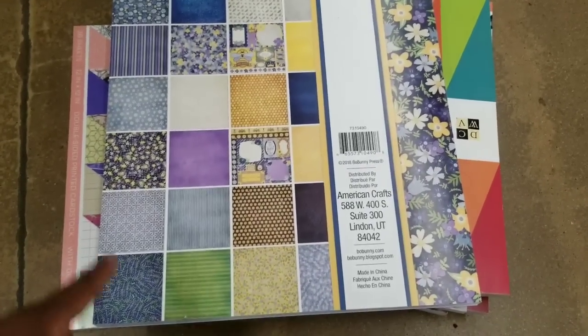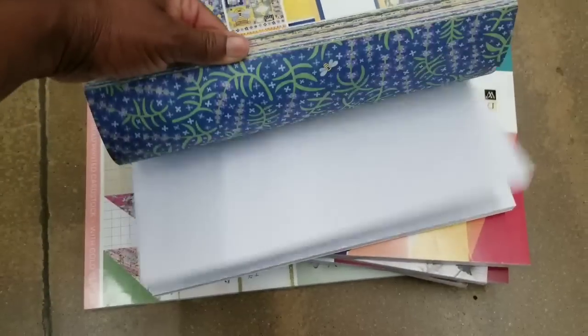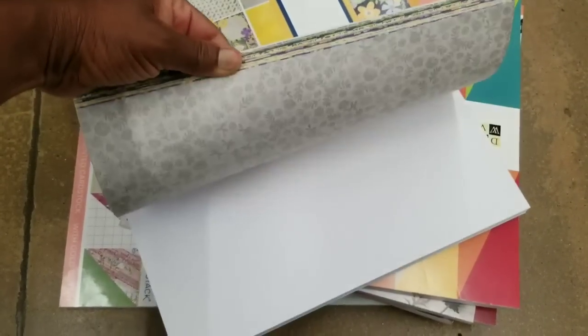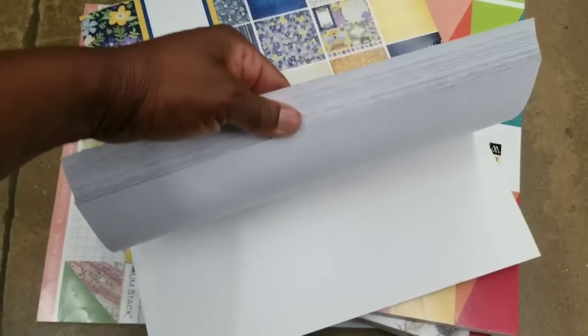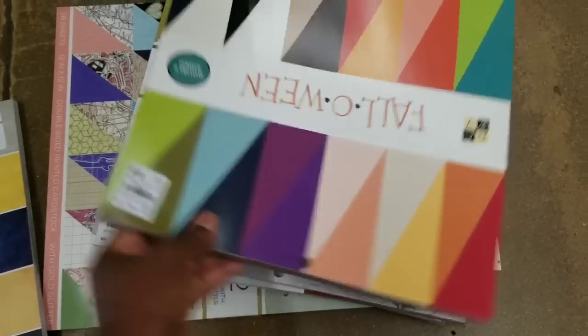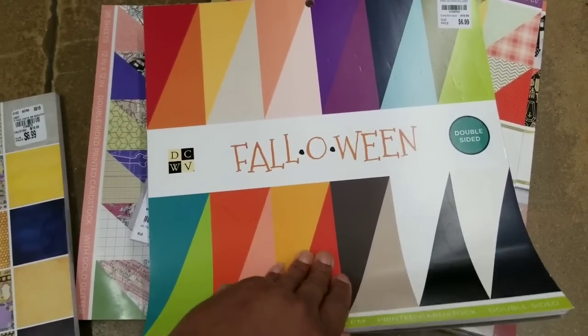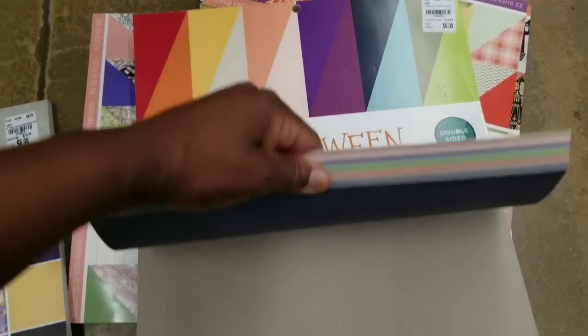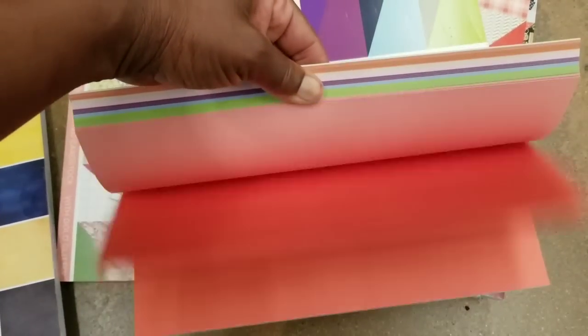Some new paper, you guys. This is by American Crafts — you see the different prints. Actually, I'm flipping through that backwards — it's by Bow Bunny and it's $6.99. And then fall Halloween cardstock — you see the different colors — also $6.99.